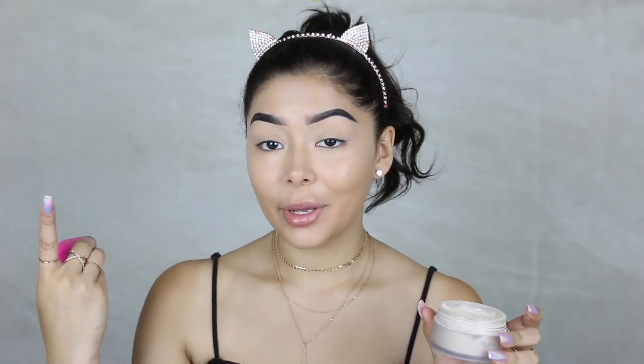Once that's done, I'm going to set my under eye area with my Laura Mercier Translucent Powder as always. I don't think I'll ever use a different translucent powder.